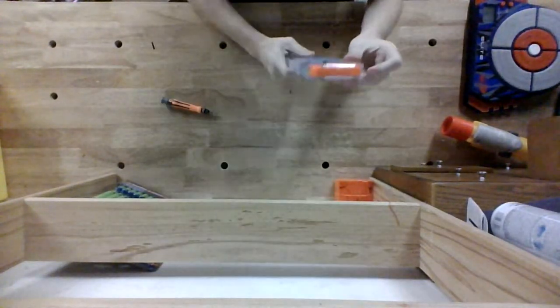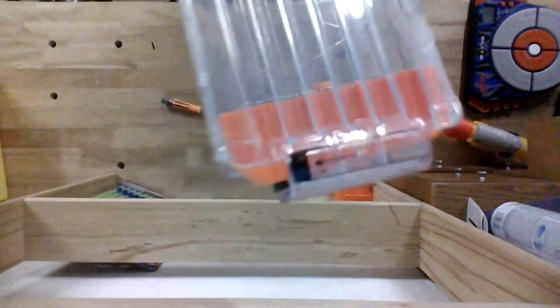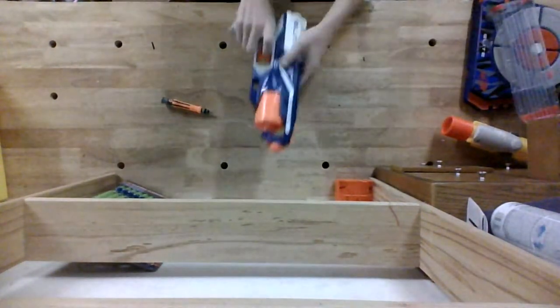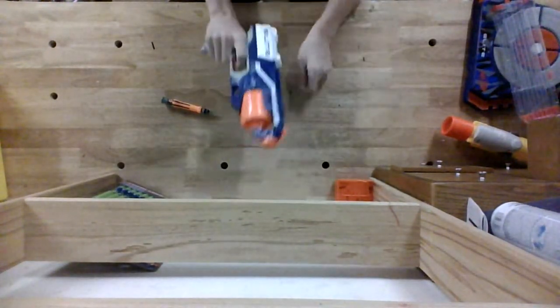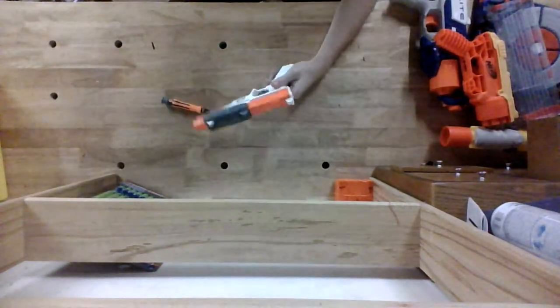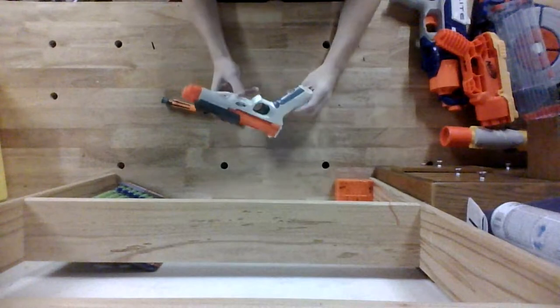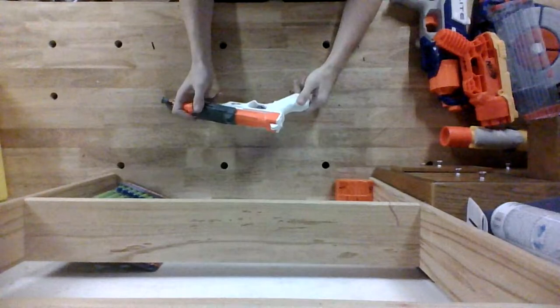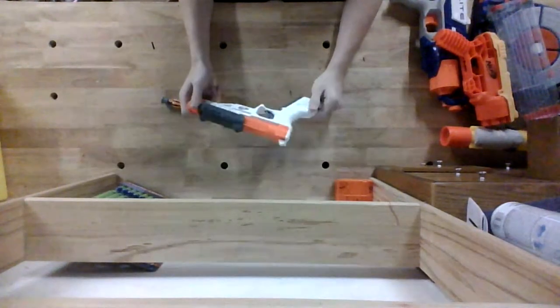Yeah, that's not supposed to do that, I don't think. Disruptor — seems like it works. A Sharpfire. I do not remember if it comes with any of the attachments, but this will be going off to my friend who plans to do unspeakable things to it.